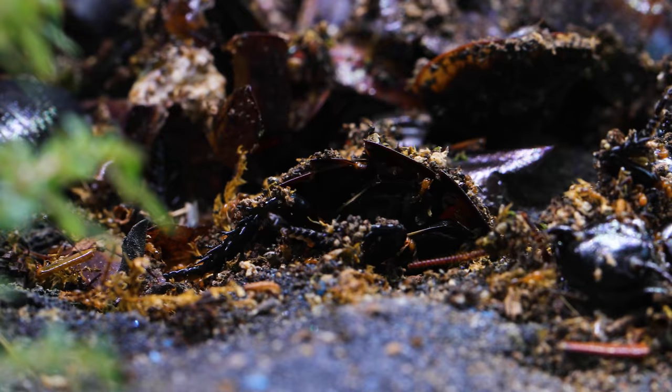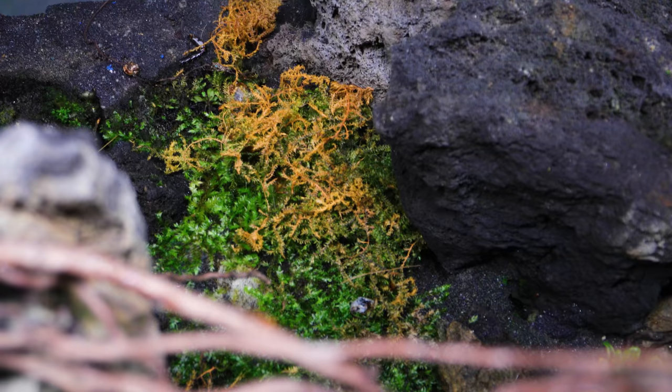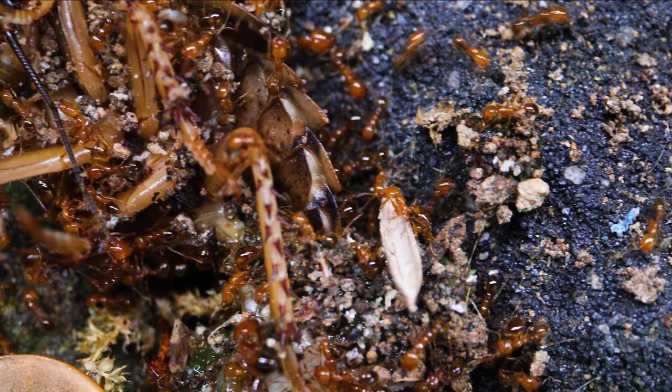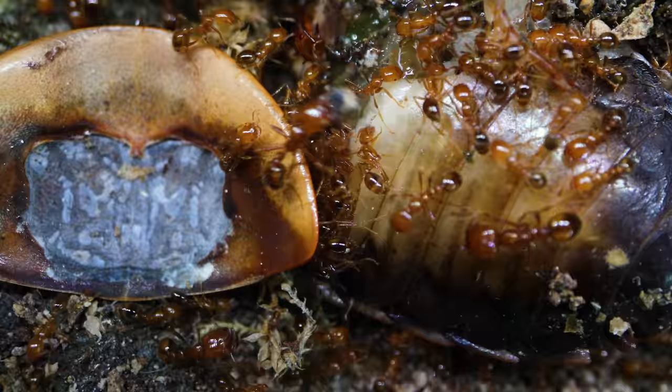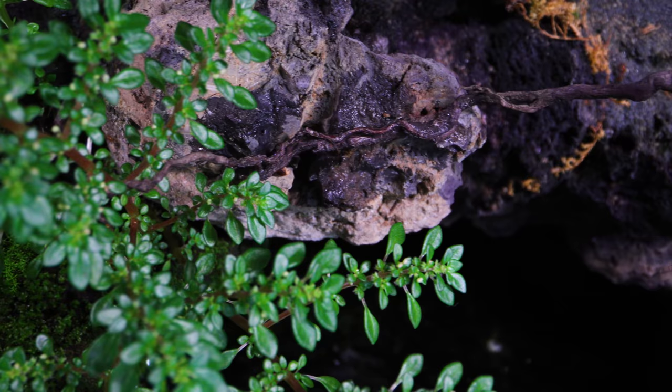Ants are some of the world's most important decomposers and predators in the ecosystems they're from. Like nature's little messengers that return dead or living animals back into the soil, ants will always be my favourite animals on the planet. Hope you enjoyed this episode, and until next time, thank you for watching and supporting the ants — it's ant love forever!